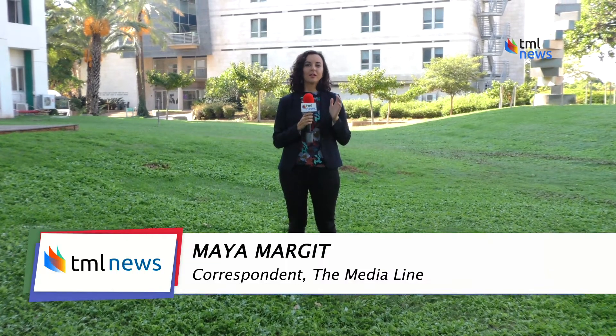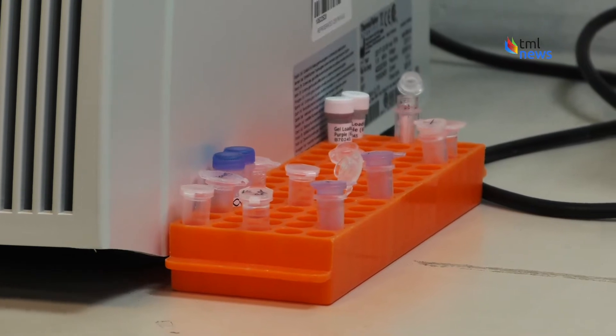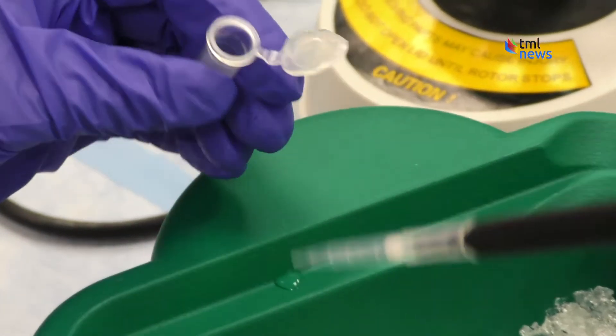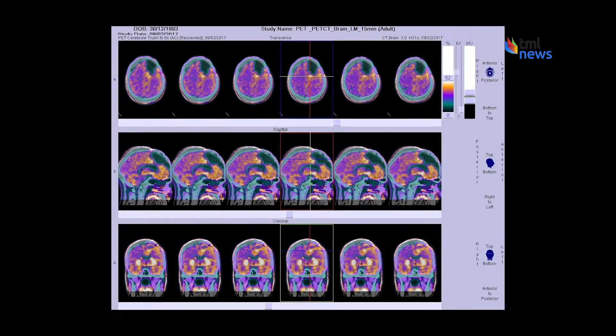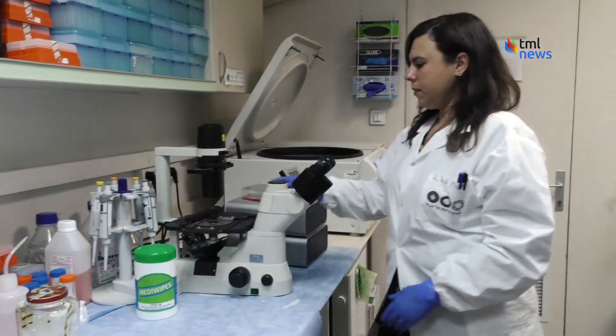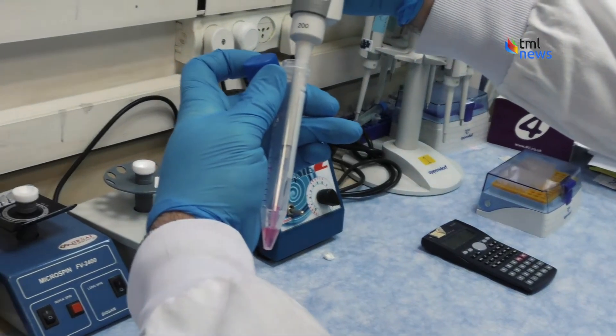Researchers here at Tel Aviv University have tested this new technology on mice and they believe right now that it potentially has no side effects. Unlike chemotherapy, this groundbreaking treatment only destroys cancerous cells. In the study, the technology was used on glioblastoma tumors, an extremely aggressive type of brain cancer that has a five-year survival rate of only 3%, and metastatic ovarian cancer, a major cause of death among women.